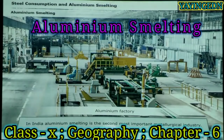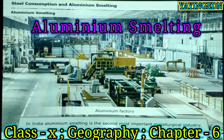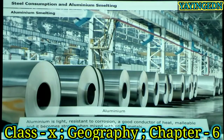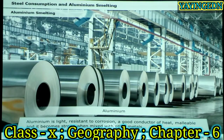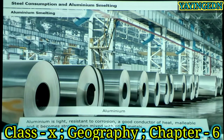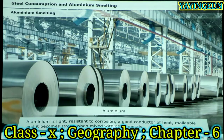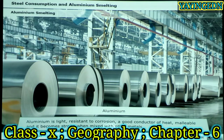In India, aluminium smelting is the second most important metallurgical industry. Aluminium is light, resistant to corrosion, a good conductor of heat, malleable, and it becomes strong when mixed with other metals.